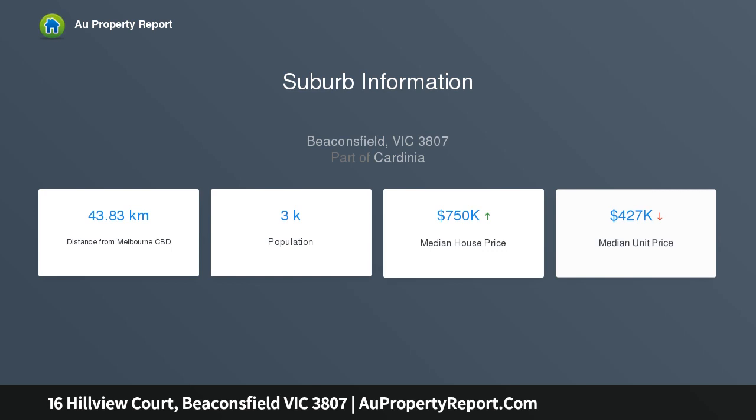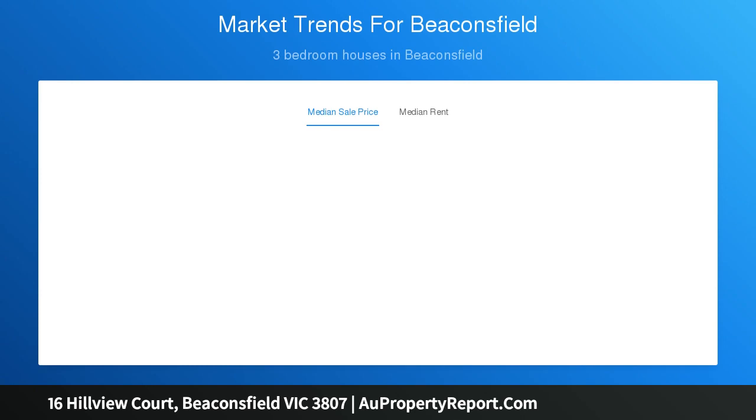Upon entering the home, you are greeted by a grand entrance leading to the front formal living zone and open plan kitchen, dining and lounge area. The kitchen is positioned perfectly.